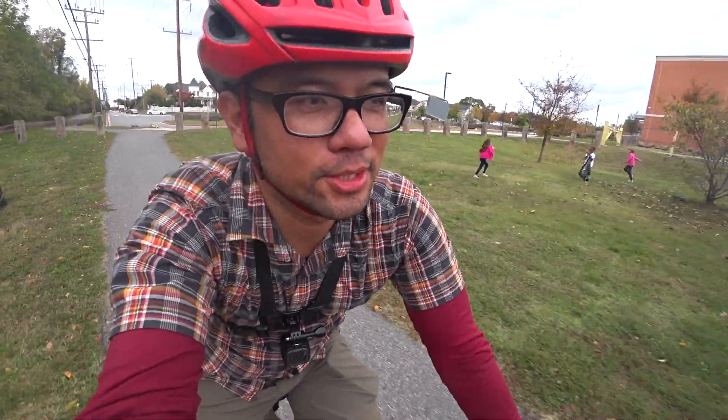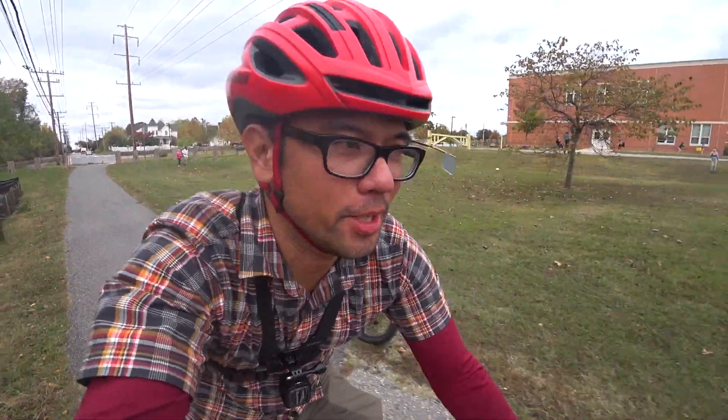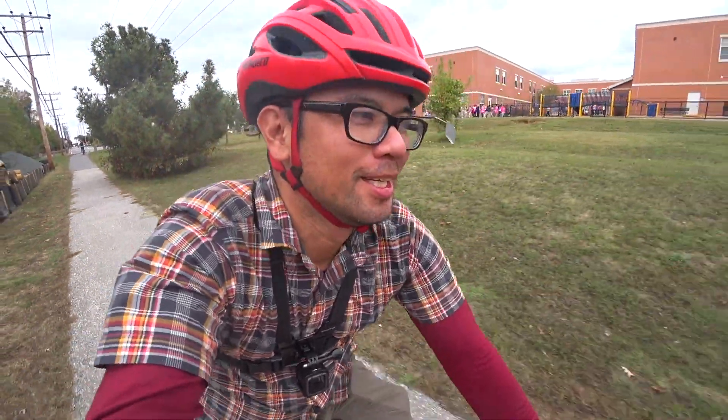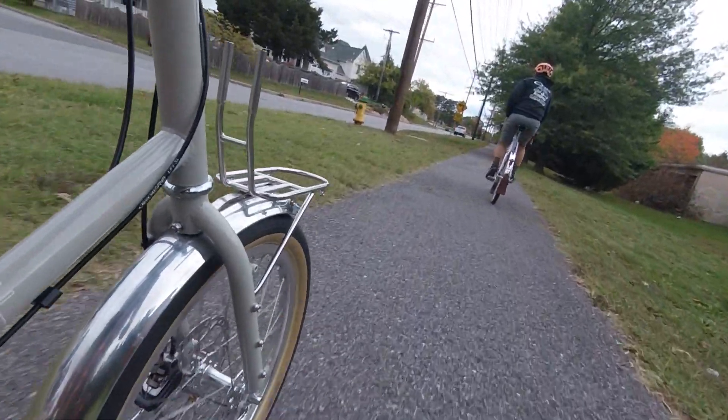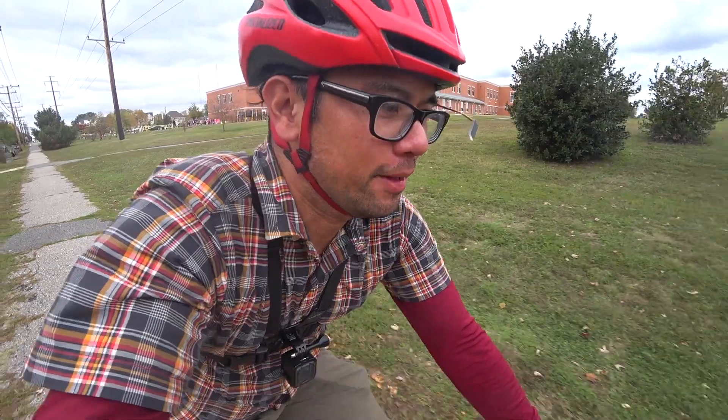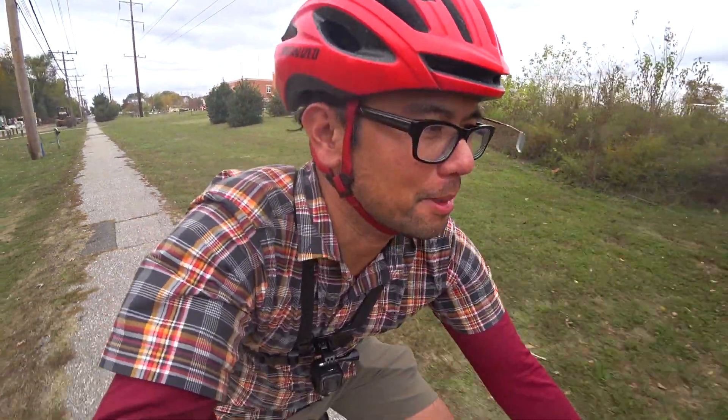The plan is to go to a hot dog joint and see if they're open. First impressions of the Neutrino is that it's surprisingly stable. I've ridden lots of small-wheeled bikes before like the Brompton and Bike Friday, and I have to say this bike rides like pretty much a normal bike — not too many compromises.